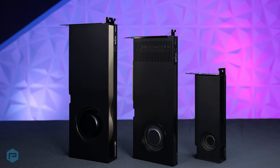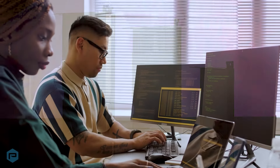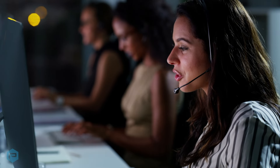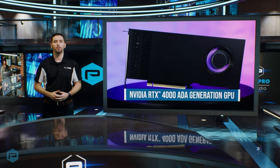NVIDIA RTX professional graphics cards are certified with a broad range of professional applications, tested by leading independent software vendors and workstation manufacturers, and backed by a global team of support specialists.